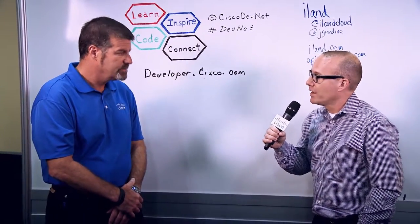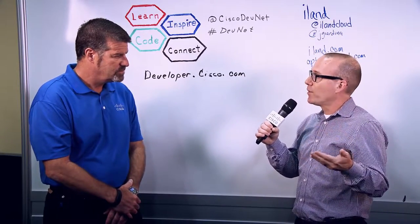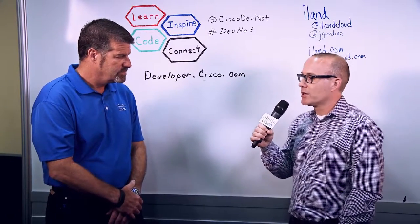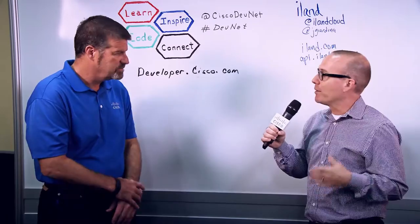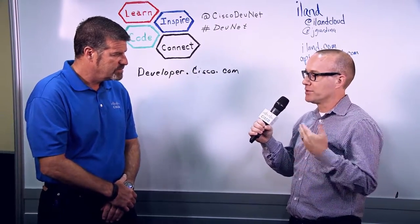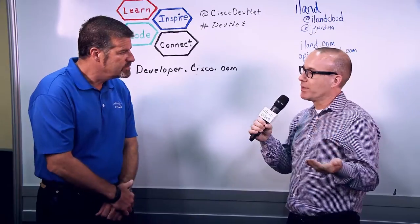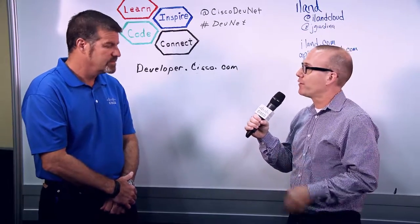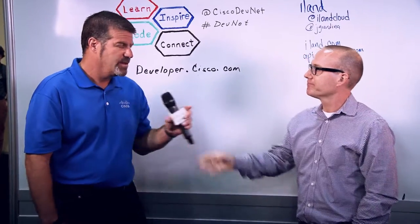The API also allows us to have our console run not only in a web browser but in mobile applications as well. A good use case for that is maybe a customer is evacuating for a hurricane, or there's an earthquake in Los Angeles. In those situations it's very hard to access a laptop or even get to a web UI. So having a northbound API not only serves customers who want to program the interface, but also allows integration of mobile applications.